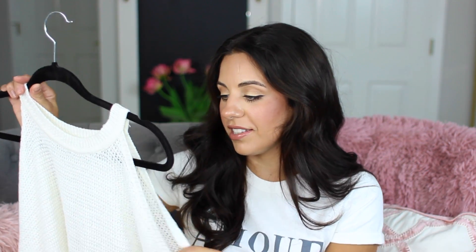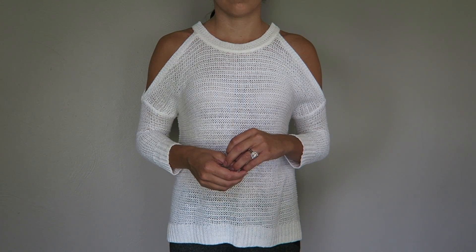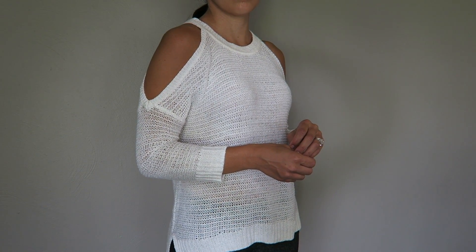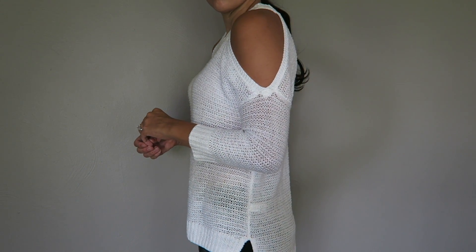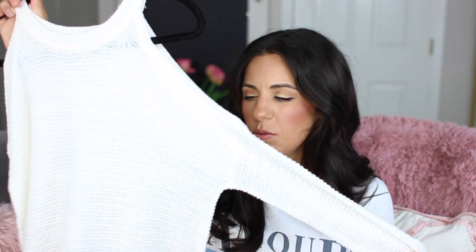Another item from Express — I go through phases with Express where I either really love it or kind of hate it, and lately I've been really loving it. I picked up this little open-shoulder sweater off the clearance rack with an additional 40% off clearance, so I ended up paying about $12. I feel like I can wear it this summer if it's chilly and also carry it into fall. Especially paired with those embroidered jeans I got — I'd want something more plain on top, and this would look cute with that or really anything.